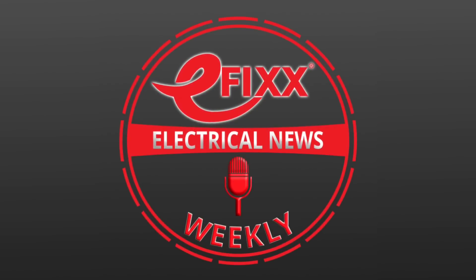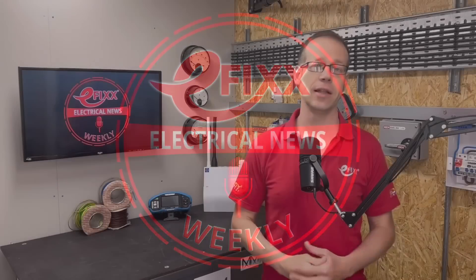Welcome to Electrical News Weekly, whether you're listening in the van, on-site or down at the wholesale counter. I'm Joe Robinson and I've been through the best of the electrical industry news to save you the trouble. And as always, if you think you've spotted the two words that I've been challenged to slip into this week's show, comment with them below for the chance to win a prize.